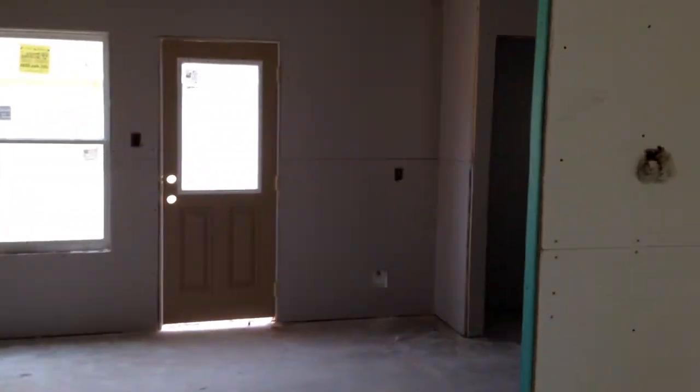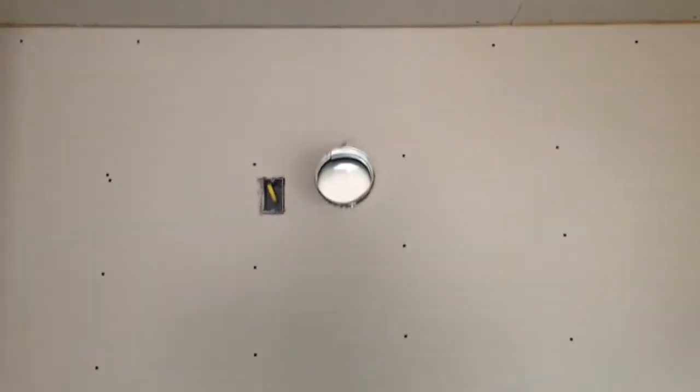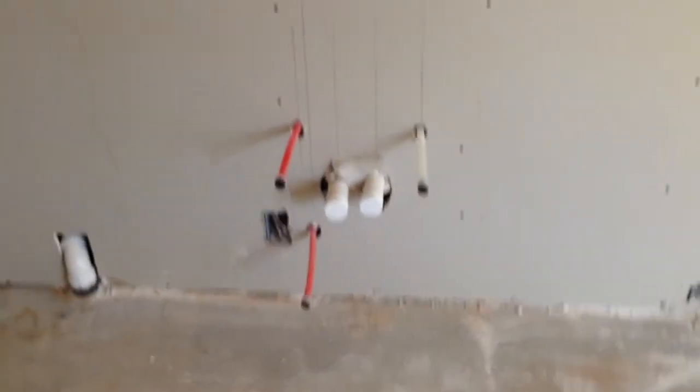On this side we have a kitchen. Obviously there's going to be a bar in that little opening. The refrigerator will go right here. It's a pantry. The stove and oven will go here. The microwave with a vent hood will go here. The sink and the dishwasher will go here.